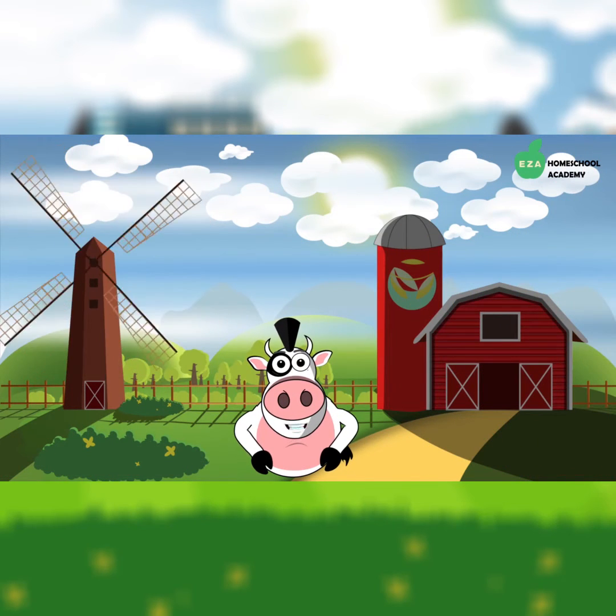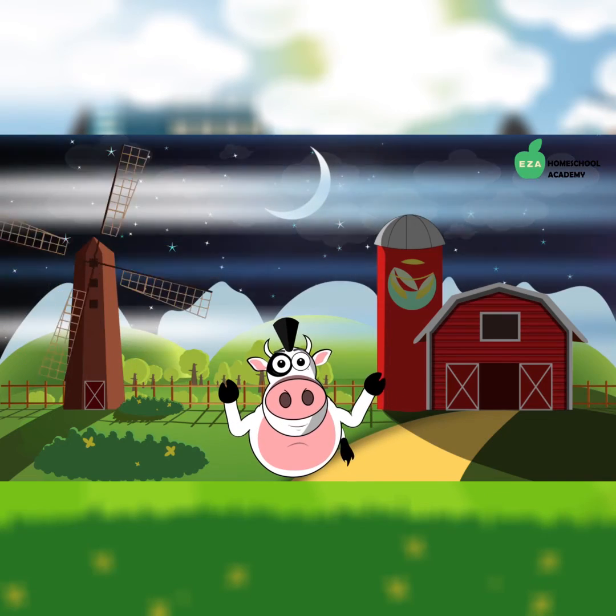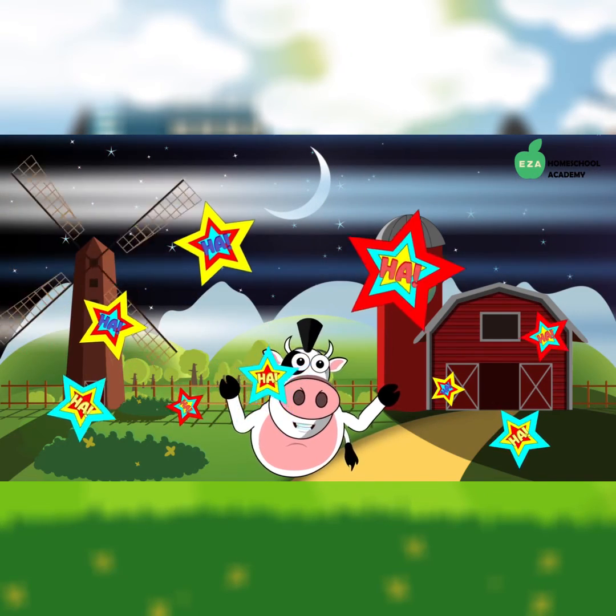What is a cow's favorite object in the sky? The moon!